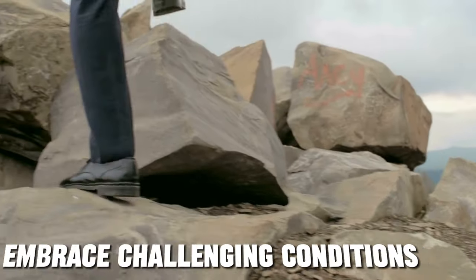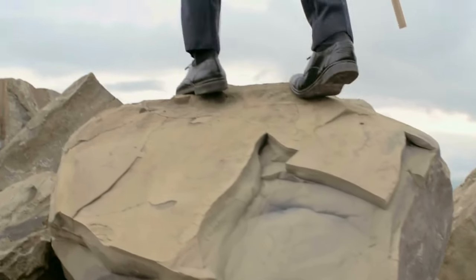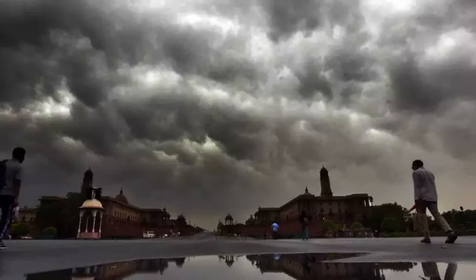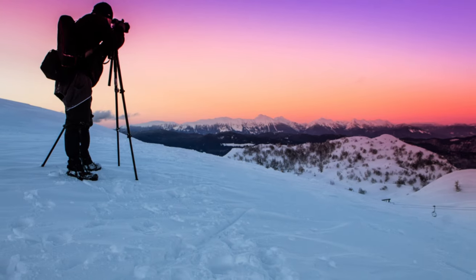Sometimes the most memorable landscape shots are captured in adverse conditions. Don't shy away from shooting in challenging weather like storms, fog, or snow. These conditions can add drama and uniqueness to your photographs. Just be sure to take precautions to protect your gear and yourself.